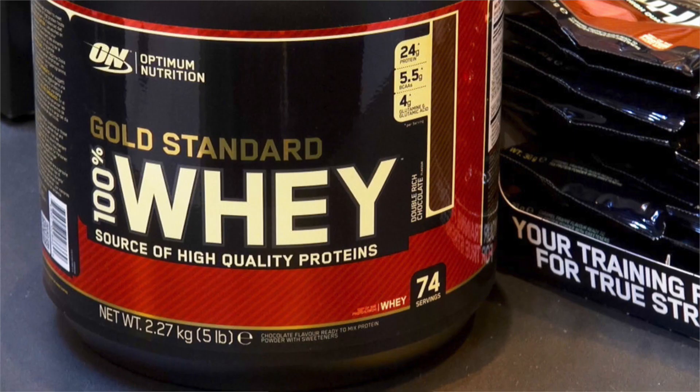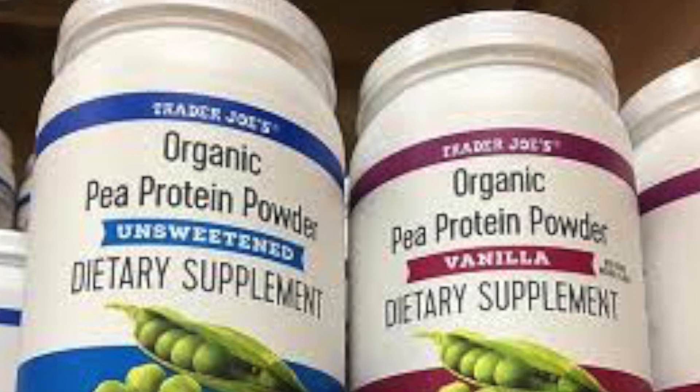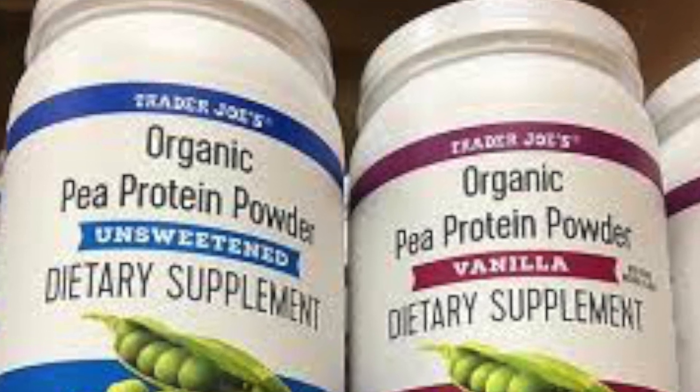Next, you want to look at the source of the protein. Whey is the most common or frequently seen one. However, a lot of people get digestion issues with whey proteins. If you find you're getting gas or a distended stomach or bloating or anything like this, you might want to try one that's plant-based protein. This can be from sources like rice, pea, hemp, or others.